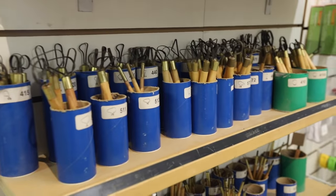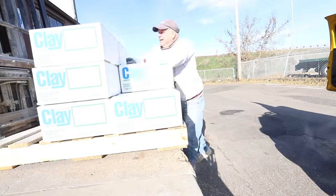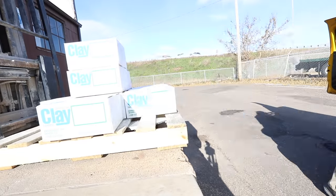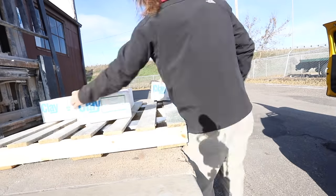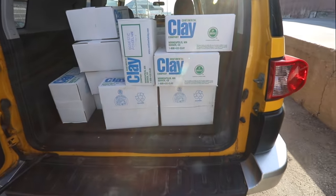We are here. We're at Continental Clay to get 1250 pounds of clay. How many tons is that? Like, not a ton — isn't a ton like 2000? Let's go inside and see what we got. 1250 pounds of clay right there.